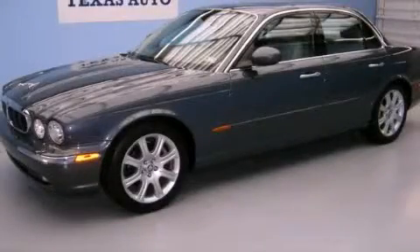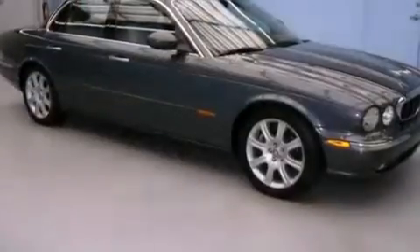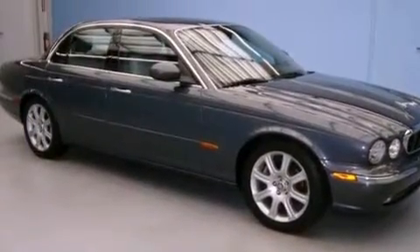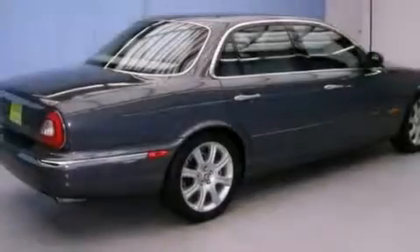This is a 2004 Jaguar XJ8 with a great fit and finish. It features a 4.2-liter 8-cylinder engine and an automatic transmission.